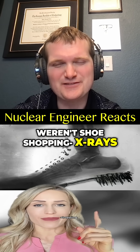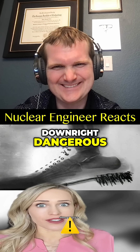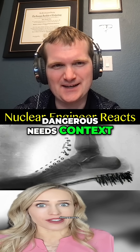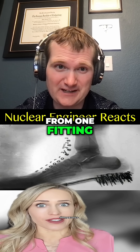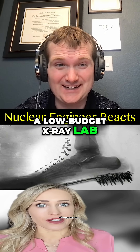Be glad that you weren't shoe shopping with X-rays in the 1920s, because it was downright dangerous. Dangerous needs context, though — you're not going to drop from one fitting. But if you work in that store every day, you're basically living in a low-budget X-ray lab.